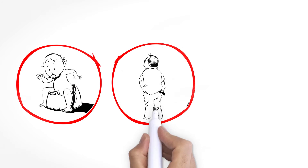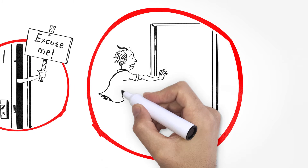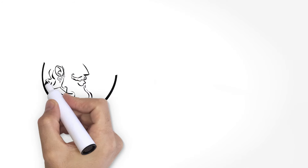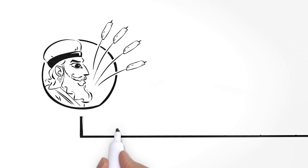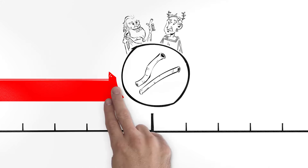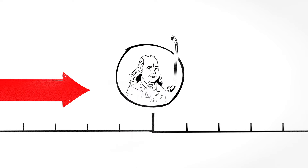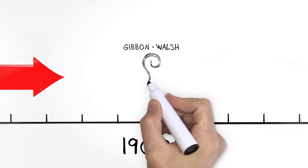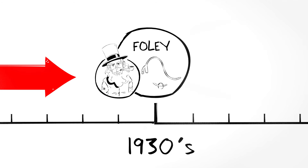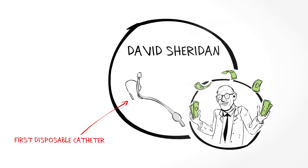Urine is a primal bodily function, but as we get older or when things go wrong, urinary incontinence becomes a problem. One day an inventive Assyrian created a catheter made from reeds, which the Greeks then made from hollow metal tubes. Skip forward: Benjamin Franklin made them flexible from hinged metal, and in the early 1900s the Gibbon Walsh catheter was invented, still in use today, upgraded by Foley and made disposable by David Sheridan.